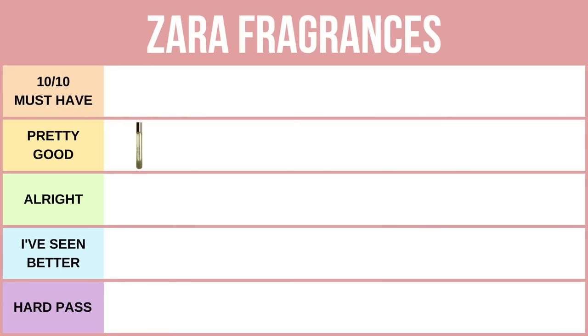Emblematique Vétiver is a fresh and bright take on vetiver, though it still has this woody earthy note — overall a really pretty fragrance. This is giving me Terre d'Hermès vibes, very nice in the opening. Unfortunately the dry down is disappointing; it has terrible longevity, so for this reason I'm putting this fragrance in the all right category.